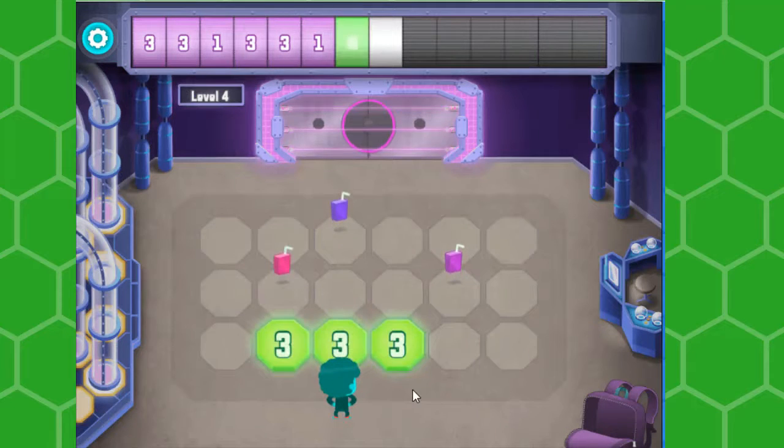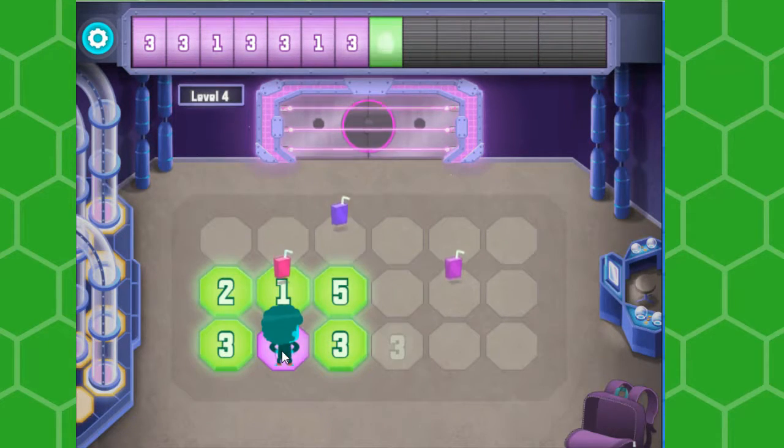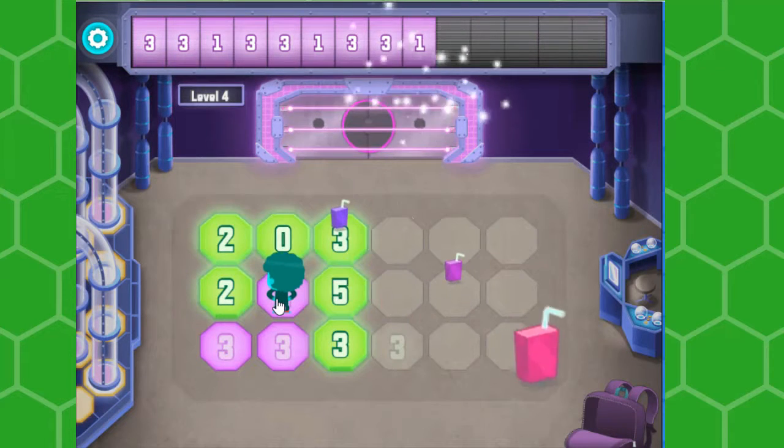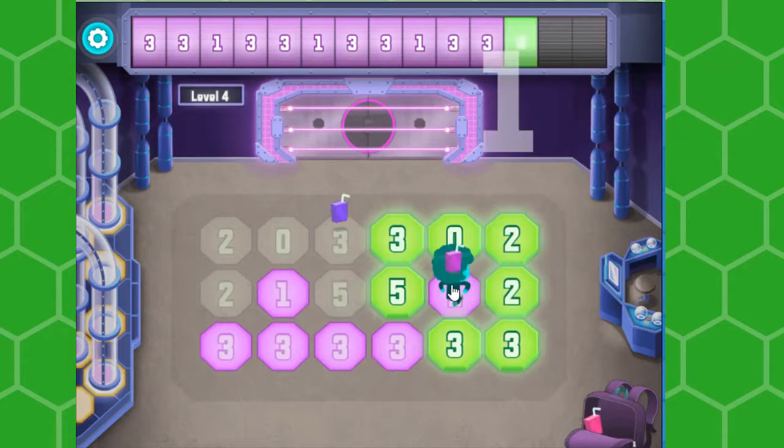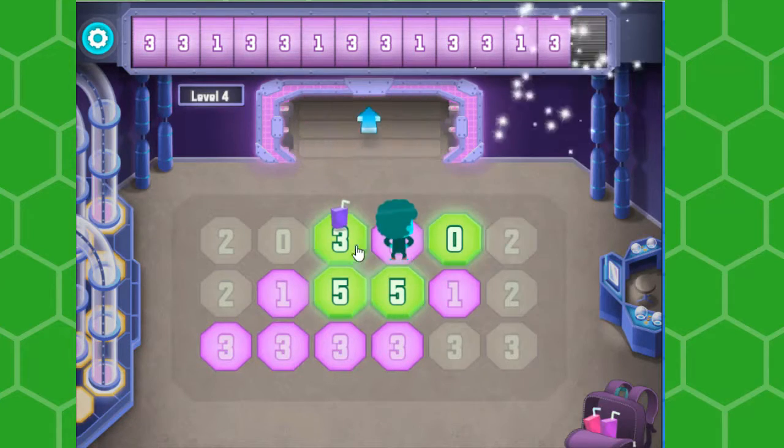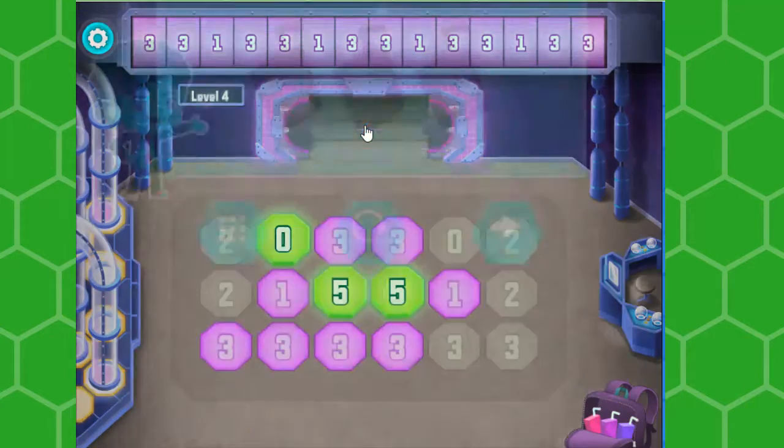Let's go back to that one. Can you see a pattern in the numbers across the top of the screen? Tap the numbers on the floor to continue the pattern. Three, three, one, three, three, one. And it's faster.